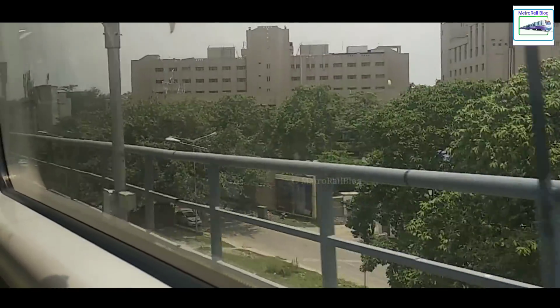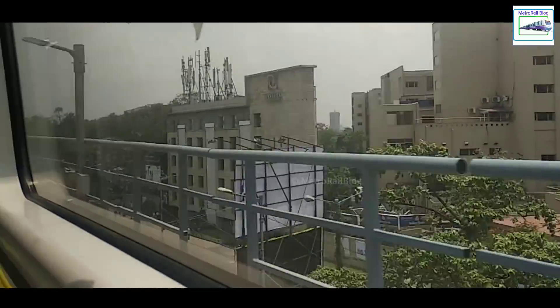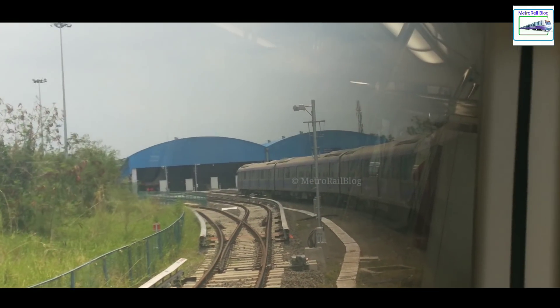At around 11 AM last Friday, we boarded the east-west metro's 8th BML rake to Fulbagan. For the first time ever, a metro was going to chug into the soils of Fulbagan and Shialda.